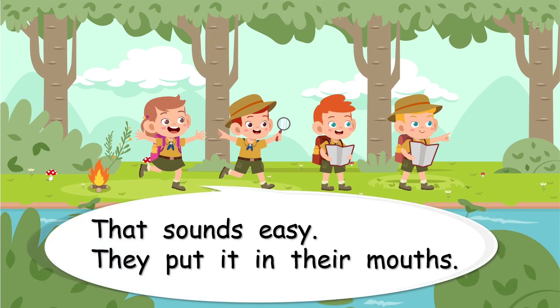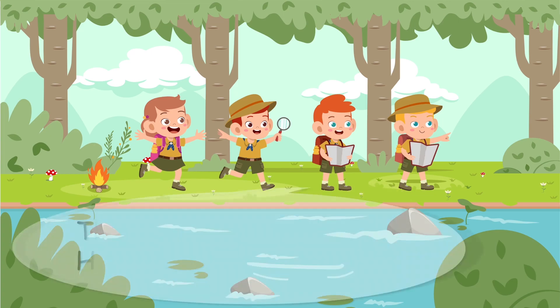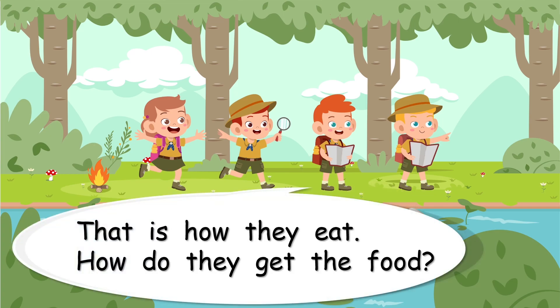That sounds easy — they put it in their mouths, just like you. No, no, no! That is how they eat. But how do they get the food? Eating — that's the easy part. How do animals get their food?